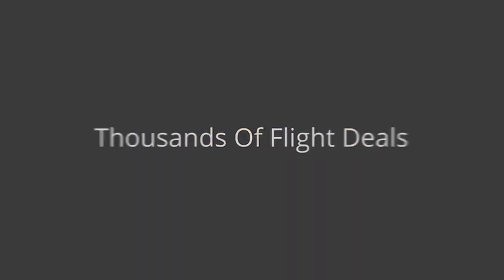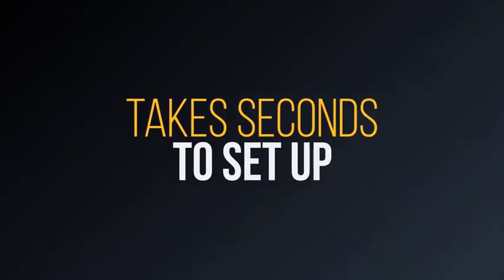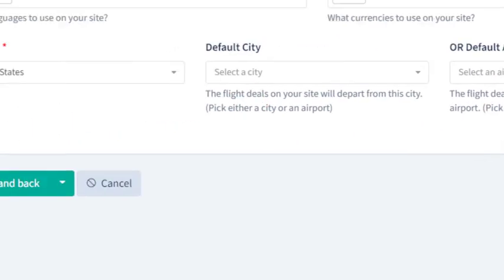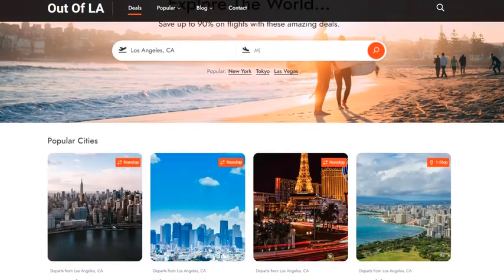This is a cloud-based software that lets you create completely automated affiliate sites filled with thousands of flight deals from the world's largest airlines like United, Delta, Lufthansa, and hundreds of other popular air carriers. It literally takes seconds to set these sites up. All you have to do is pick a name and a domain, decide which city or airport you want to focus on, click one button, and that's it. Your site is instantly created and ready to crank out affiliate commissions for you 24-7.